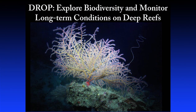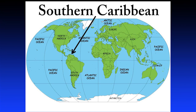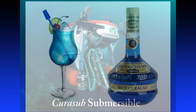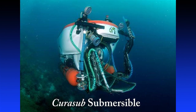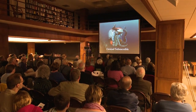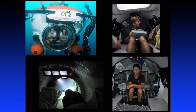Our aim is to explore biodiversity and monitor long-term conditions on deep reefs. We are focusing our research efforts in the southern Caribbean, specifically on the island of Curacao. If you're not familiar with Curacao, you may be familiar with the blue Curacao liqueur, which is where the name comes from. What gives us this unique opportunity to explore deep reefs off of Curacao is the availability of a privately owned manned submersible. This vehicle is capable of descending to 1,000 feet and holds five people — four passengers and a pilot.